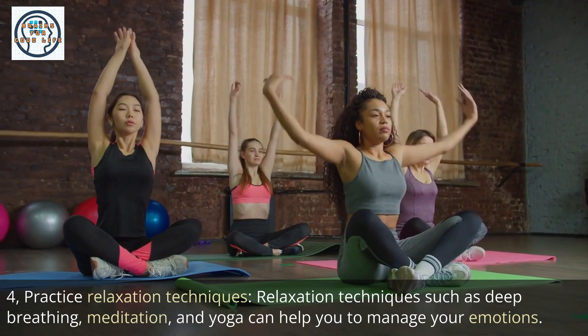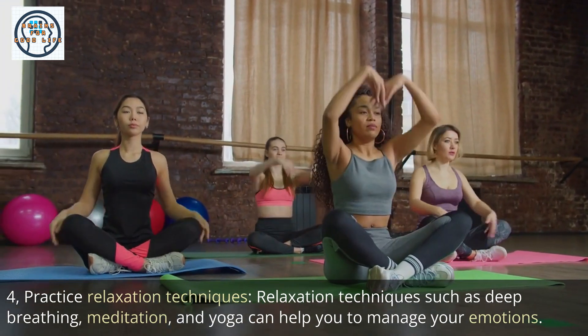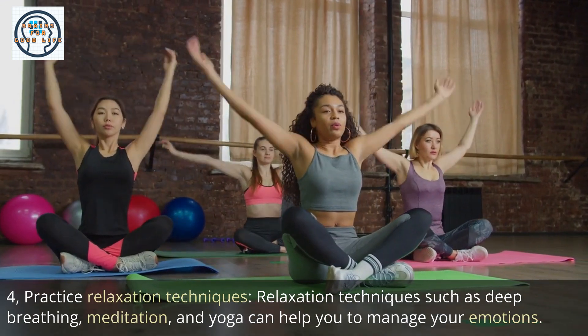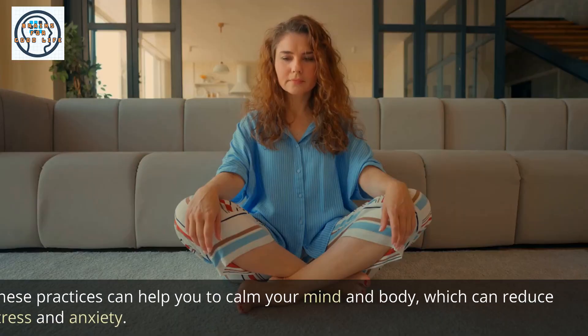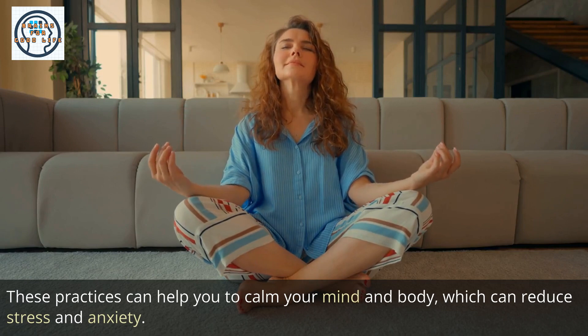4. Practice relaxation techniques. Relaxation techniques such as deep breathing, meditation, and yoga can help you to manage your emotions. These practices can help you to calm your mind and body, which can reduce stress and anxiety.